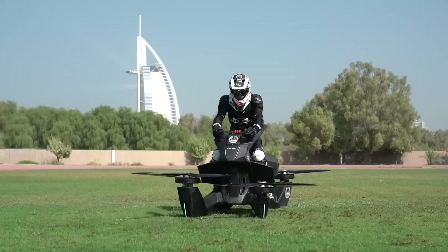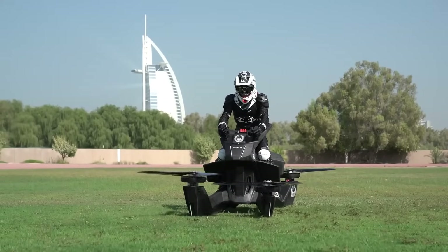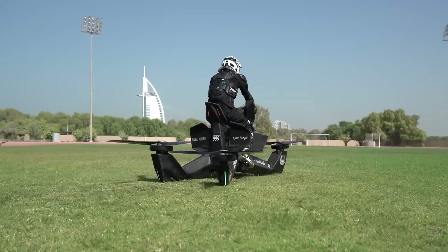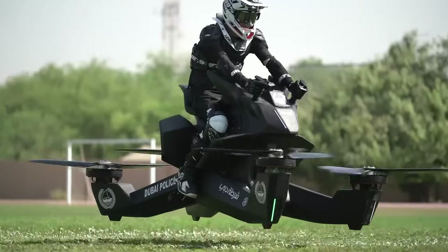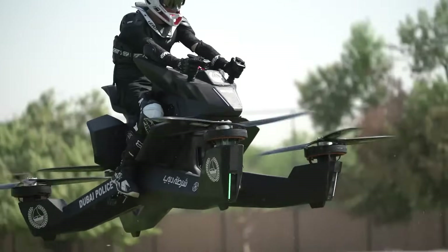Designed for intuitive control and aerodynamic efficiency, the S3 offers a sleek, futuristic ride that makes flying feel natural and accessible. Best of all, it eliminates the barriers of traditional aviation, allowing users to experience the excitement of low-altitude flight without requiring extensive training or licenses.